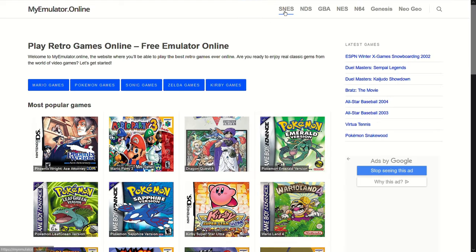Number 6: My Emulator Online, with a large selection of old games including Nintendo 64 and Nintendo DS games.